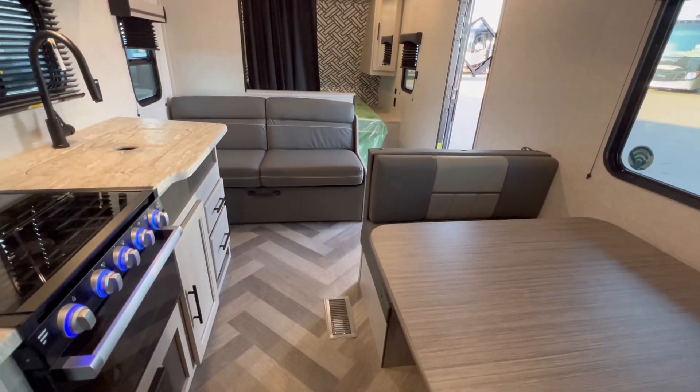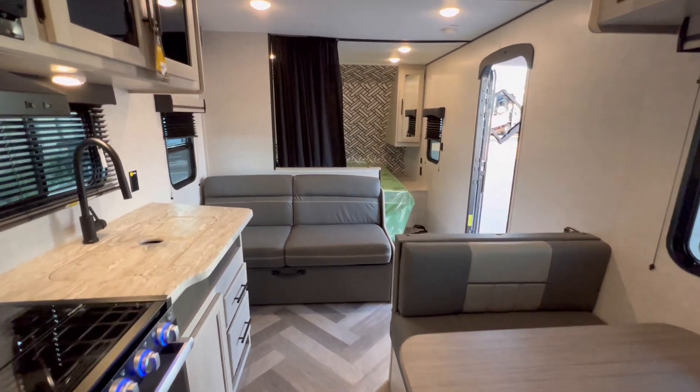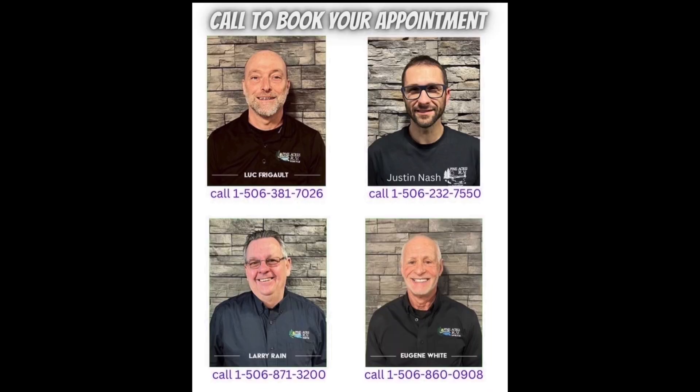If you like what you see, call or come on down — 80 Commerce Street, Moncton, New Brunswick. Please give us a call at 388-5751. Or you can send us a text, email, and we can even do FaceTime with you if you want to see more when you're on the road. Come on down.